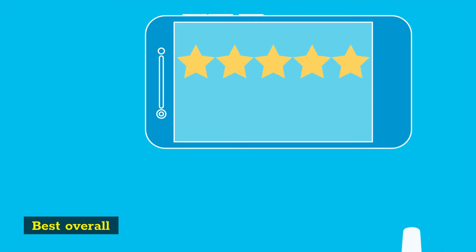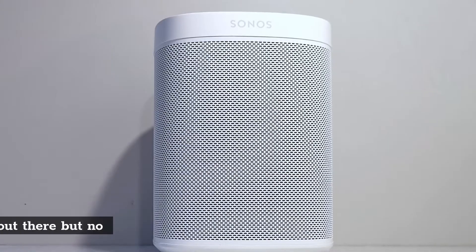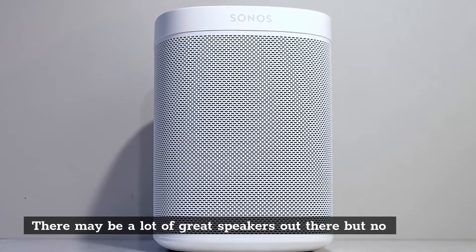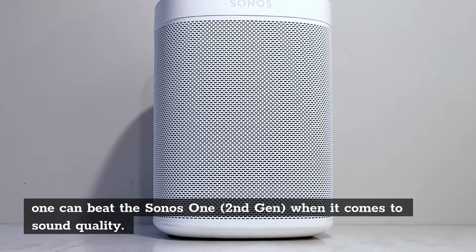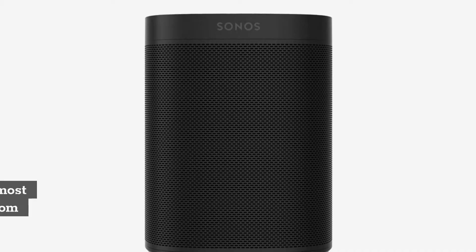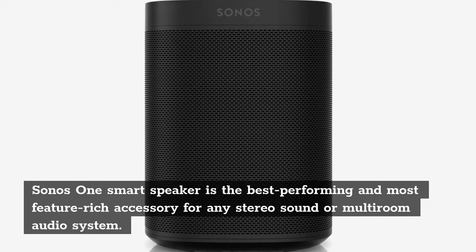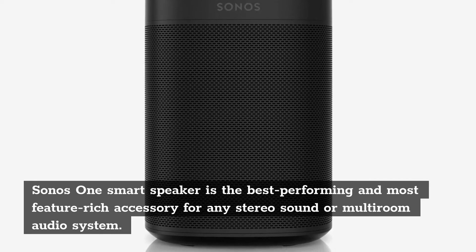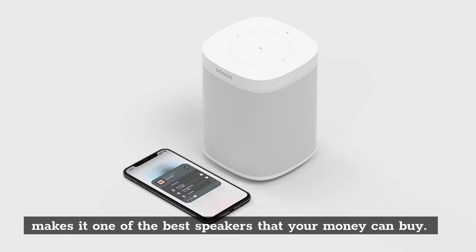Best Overall: Sonos One 2nd Gen. There may be a lot of great speakers out there, but no one can beat the Sonos One 2nd Gen when it comes to sound quality. The speaker can act as a smart speaker or act as a surround sound speaker depending on what you want. Sonos One Smart Speaker is the best performing and most feature-rich accessory for any stereo sound or multi-room audio system. The combination of Alexa and Google Voice Assistants with powerful sound makes it one of the best speakers that your money can buy.